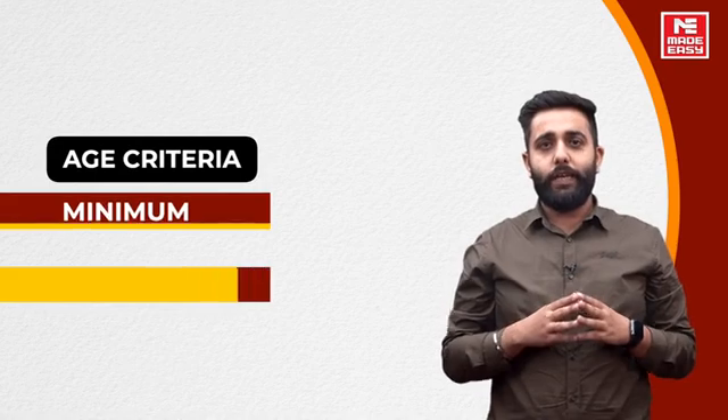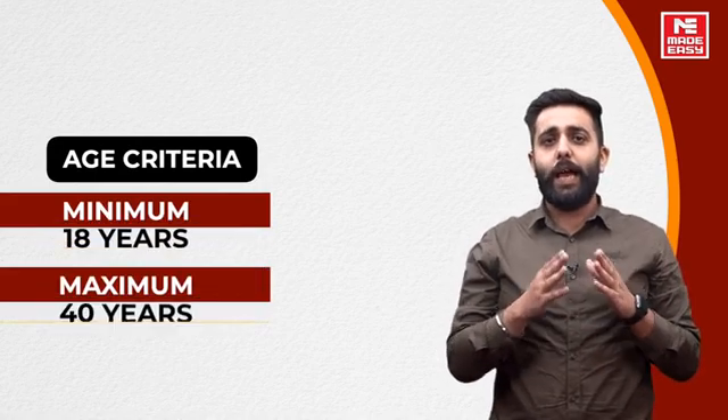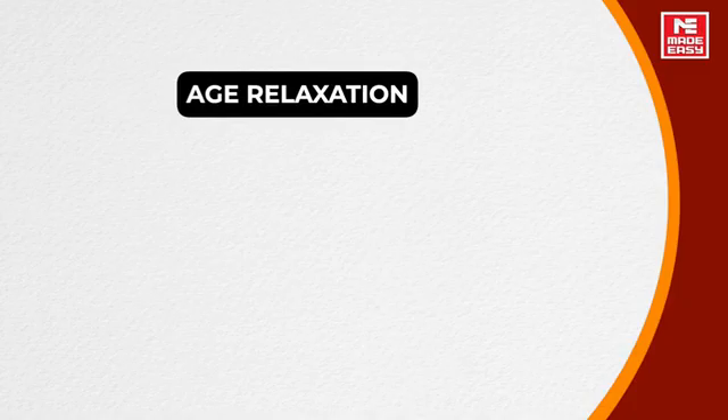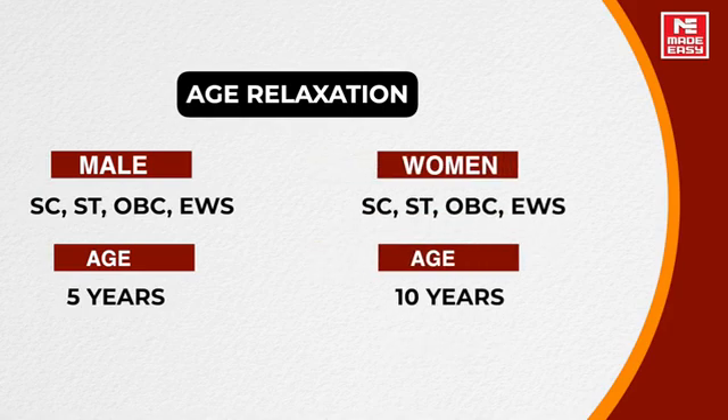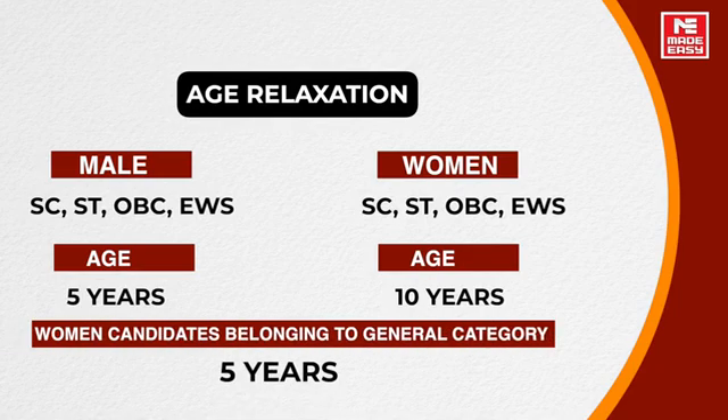Regarding age criteria, minimum 18 years and maximum 40 years. For age relaxation: male candidates from SC, ST, OBC and EWS background get 5 years relaxation. Women candidates from SC, ST, OBC and EWS background get 10 years relaxation. Women candidates belonging to the general category get 5 years age relaxation.